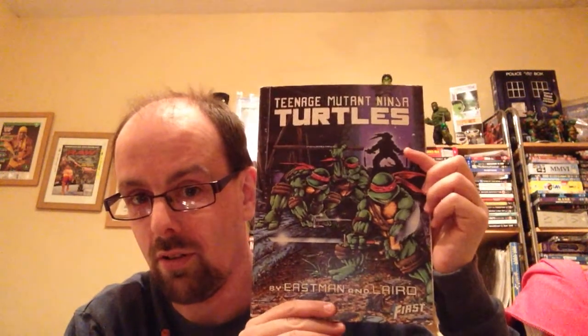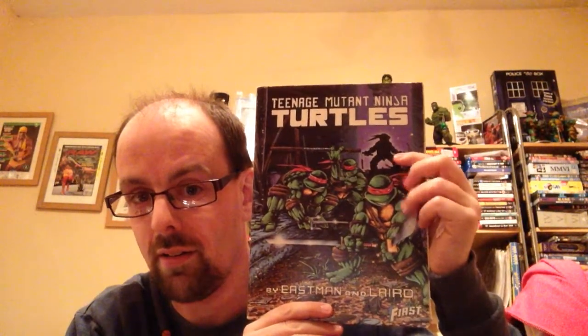Whenever I go over to London Comic Con to meet Kevin Eastman, this is what I'm going to get him to sign, because I think it's a pretty cool cover with my clients over in the background, and I just really like the look of it. So thanks to Enya for those.